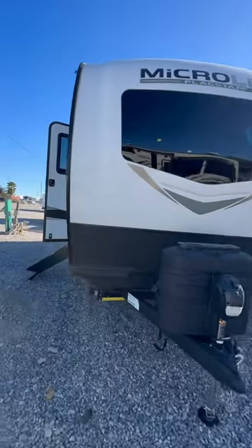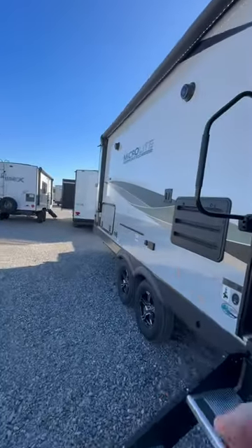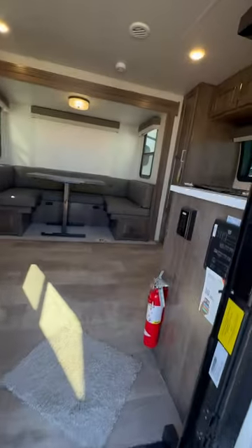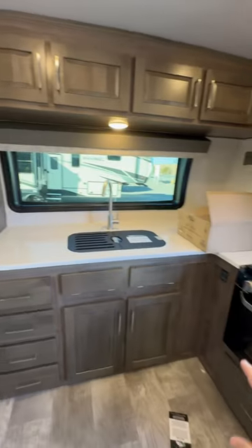This may be the perfect couple's coach that's under 26 feet in total length. This is the Flagstaff Microlite 25 FKS. It has an outside kitchen, big power awning, solar, big air conditioner, and a great kitchen layout.